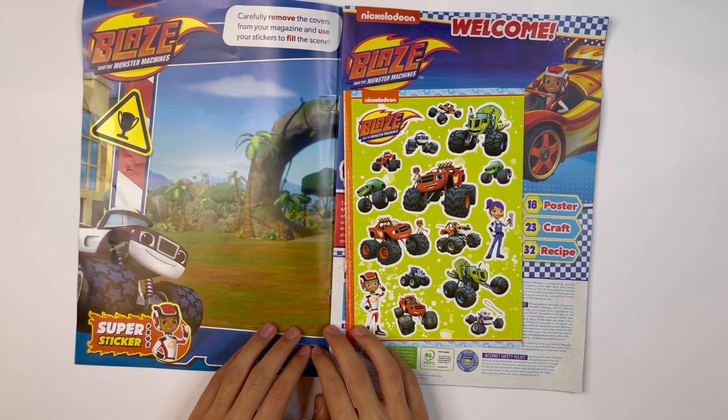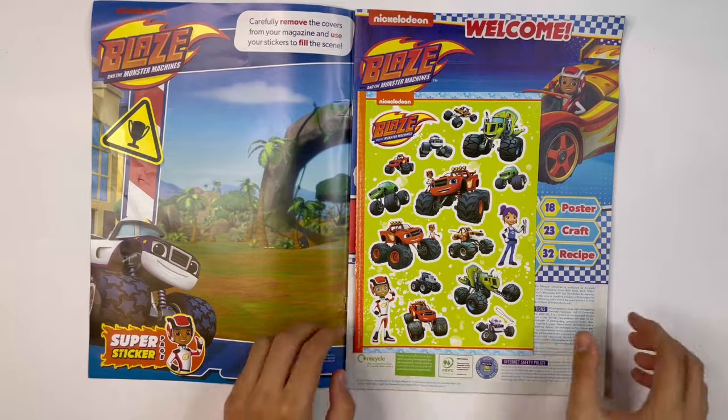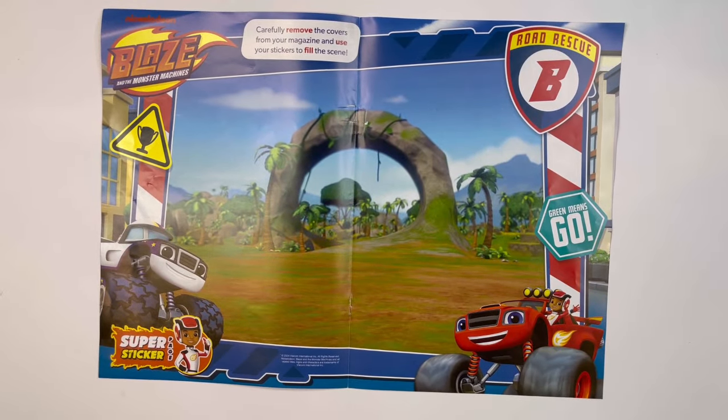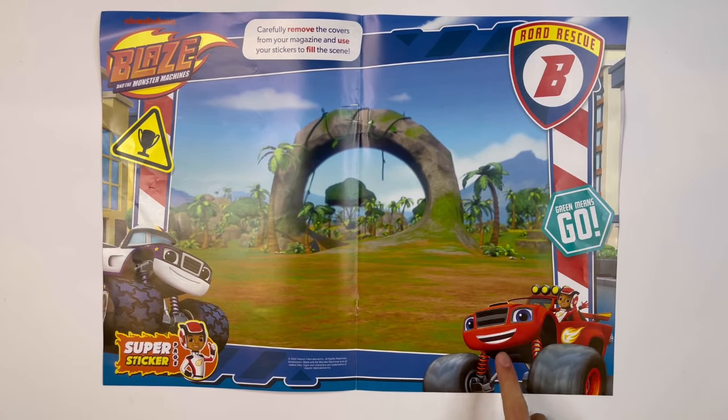Carefully remove the covers from your magazine and use your stickers to fill the scene. There's Darrington. If I move the pages and the stickers, then you can see the other side. It says Road Rescue, Green Means Go, and there's Blaze and AJ.